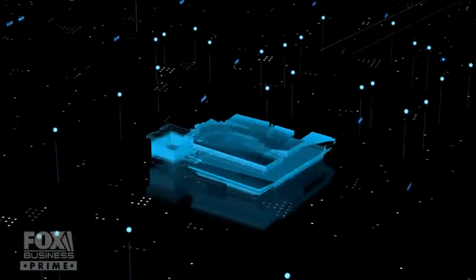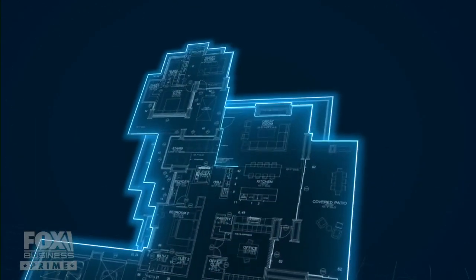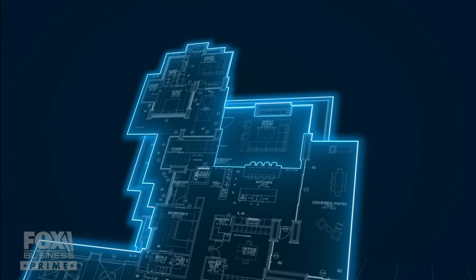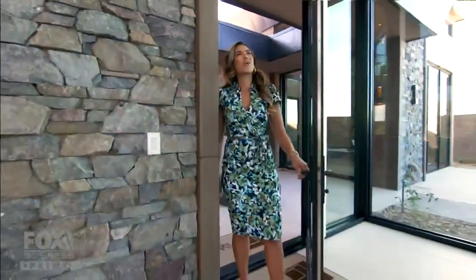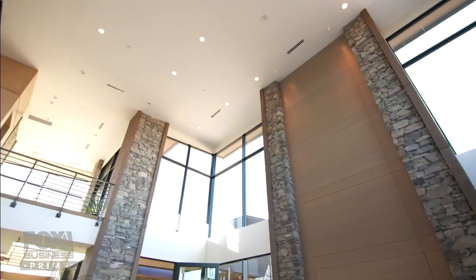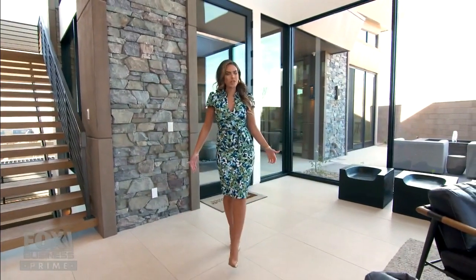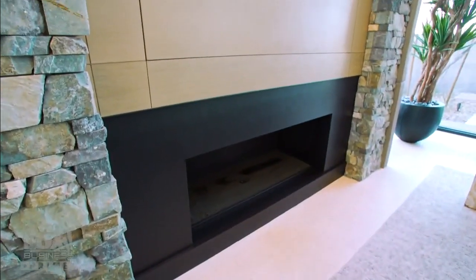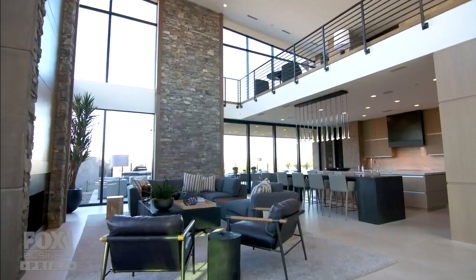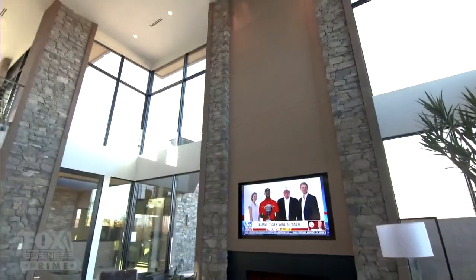The 9,567 square feet inside is split between two levels, with guests arriving at the entry. Holy ceiling — it's two stories, but it's a little sloped, so it's even more than that. Hello, fireplace — that's even higher than two ceilings. The entry drops you right into the heart of the home, the great room with floor-to-ceiling vista windows.